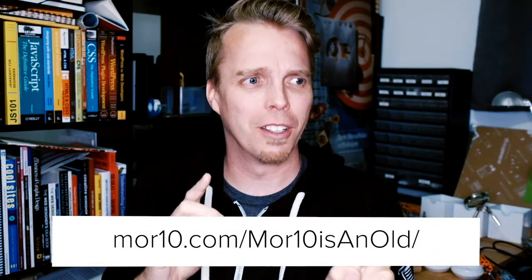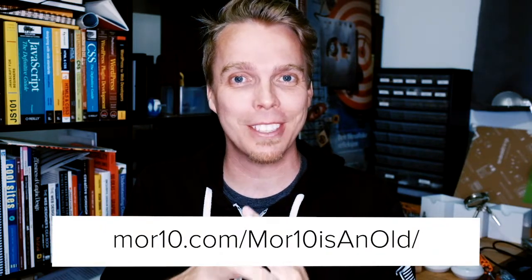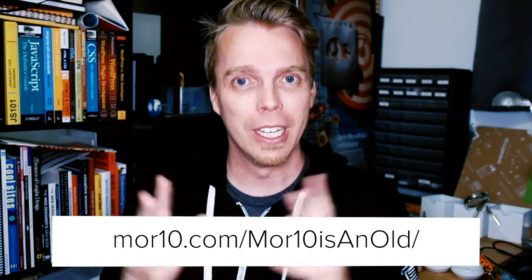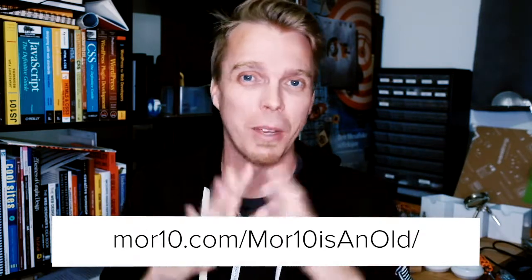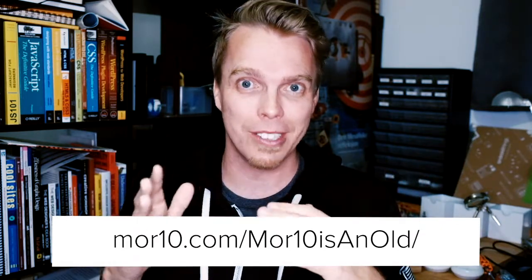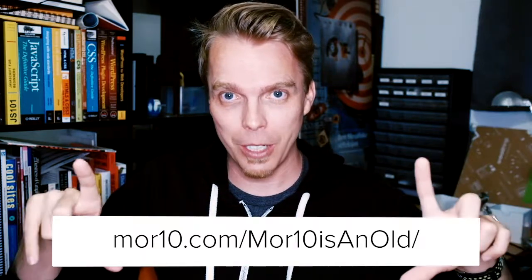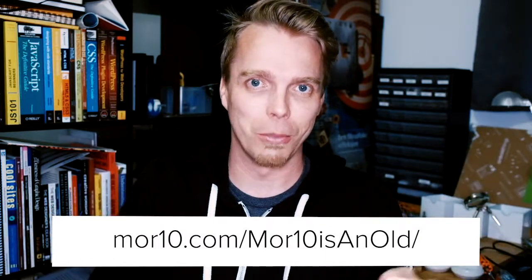Hey everybody, this is day 21? 22? I've actually lost track. This is day 20-something of my AMA video series in support of my 40th birthday fundraiser for the Norwegian Refugee Council. If you have a question you want me to answer in one of these videos, you still have time. There's about nine days left until October 17th, so put it into the URL you see on the screen right now.